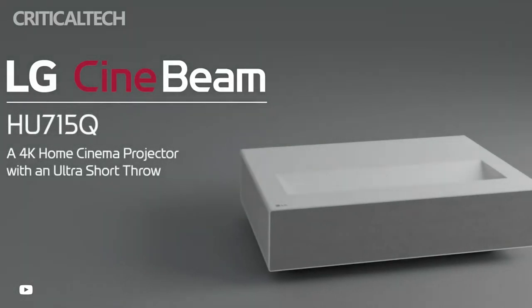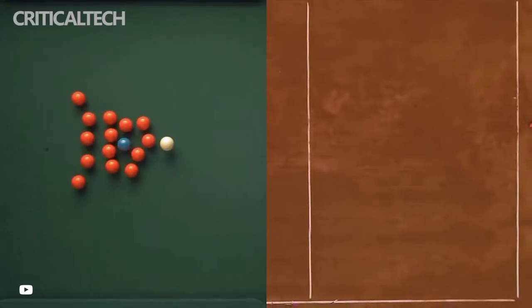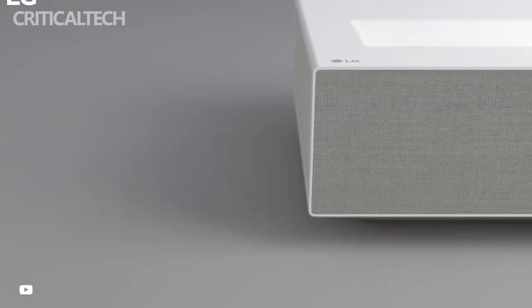Tech giant LG Electronics has unveiled two of its premium products in India. The LG SignBeam 4K Laser Projector and the LG UltraFine Display OLED Pro Monitor are now available in the subcontinent. The two products come with some impressive features to underscore their top-notch rating.